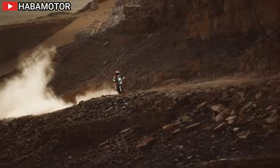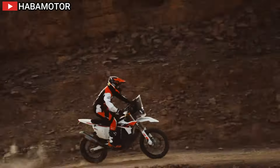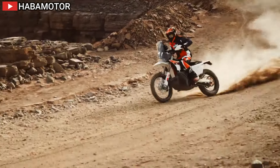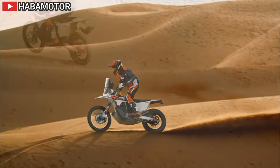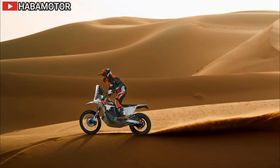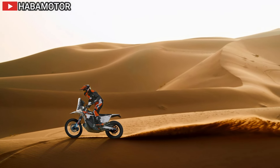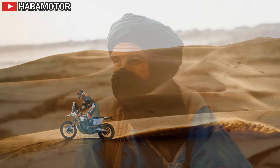In terms of handling, the 2025 KTM 450 Rally Replica boasts the latest WP Pro components. Up front, a 48mm WP Xact Pro 75-48 closed cartridge cone valve fork is paired with new 23mm offset CNC-machined triple clamps for optimal stiffness.